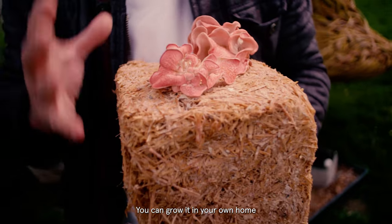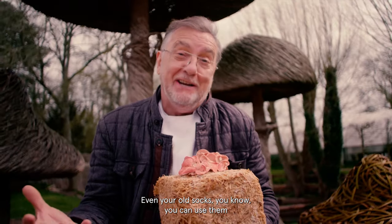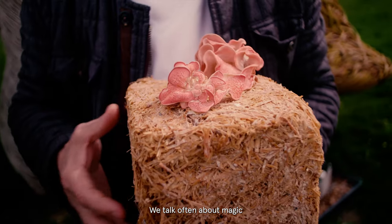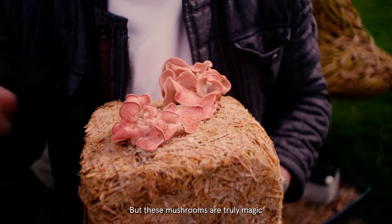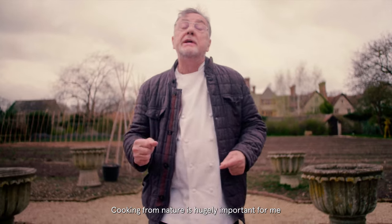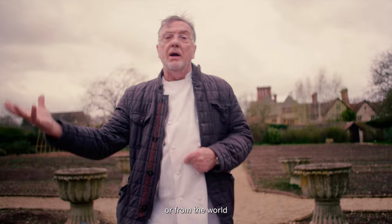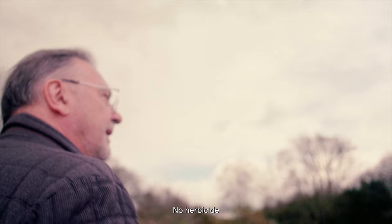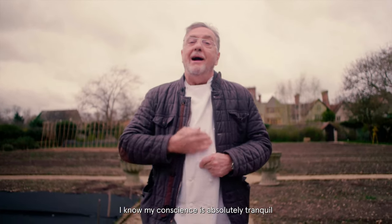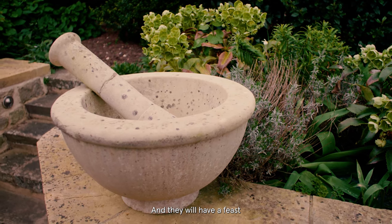You can grow mushrooms in your own home very, very easily. Even your old socks — you can use them as long as they're pure cotton or pure wool. These mushrooms are truly magic. And not the magic mushrooms you think of! Cooking for nature is hugely important for me, whether it comes from the garden or from the world. No chemicals, no herbicide, no pesticide. Pure. And when I can give that to my guests, I know my conscience is absolutely tranquil. And they will have a feast.